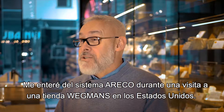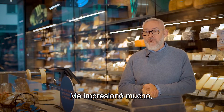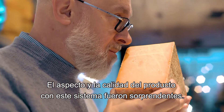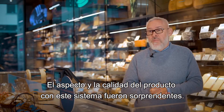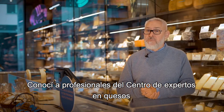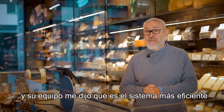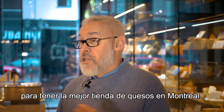I heard about the Hariko system when I visited the Wendman store in the USA. I was very impressed — it was unbelievable. The look and the quality of the product with this system was amazing. I met professionals at the Centre d'Expertise Fromager and they said it's the best thing if you want to have the best cheese store in Montreal.